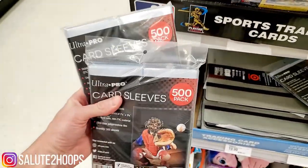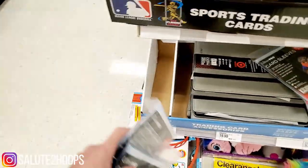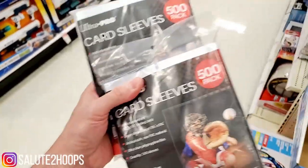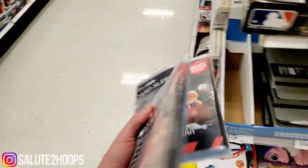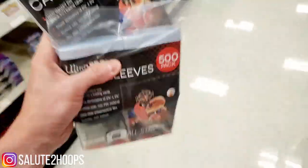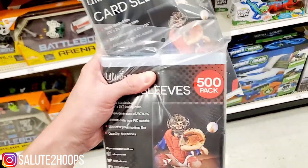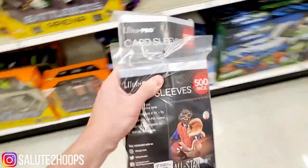I'm gonna take two of these and call it a day. No cards, but definitely still successful on the card sleeves — a thousand-count penny sleeves for twelve bucks. I'll take them.